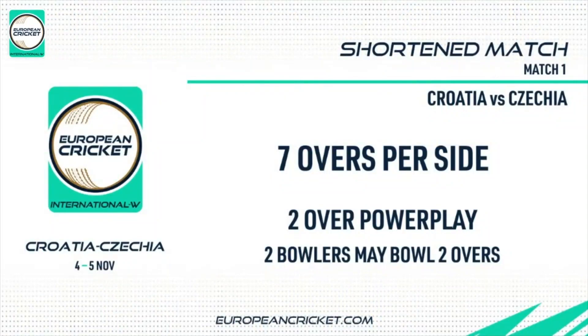These are the conditions for the first match here. Seven overs a side, so two-over power play. Two bowlers bowled two overs each. Everyone else restricted to just the single one.